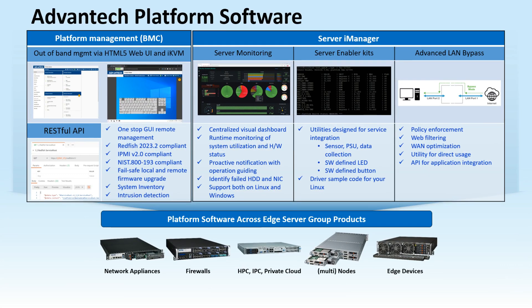Advantec platform software offers comprehensive solutions for managing and optimizing server platforms. It includes key components like BMC and Server iManager, both designed to improve efficiency and simplify system management.